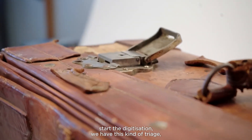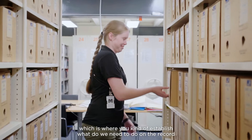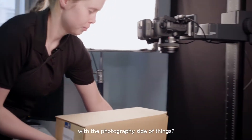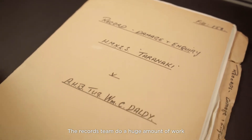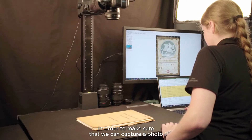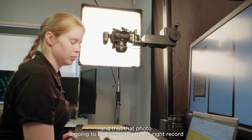Before you start the digitization, we have this kind of triage, where you establish what we need to do on the record side of things and what we need to do on the photography side of things. Those different tasks are then delegated to a person in each of the teams. The records team do a huge amount of work to make sure that we can capture a photo and that that photo is going to be connected to the right record.